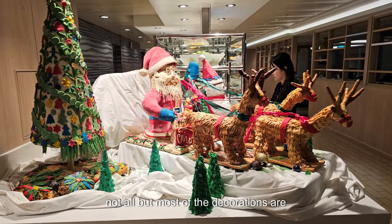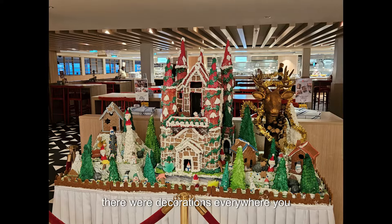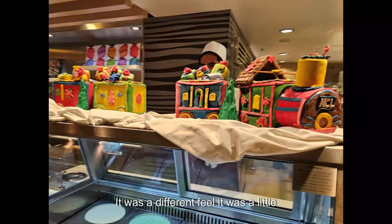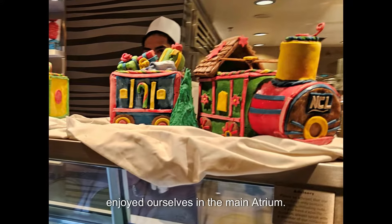This was our first ever Christmas cruise on the Bliss to Mexico. We didn't know what to expect, but there were decorations everywhere you turned and it was really nice. It was a different feel — a little weird being away for Christmas, but we enjoyed ourselves.